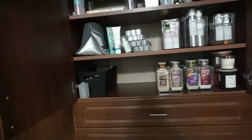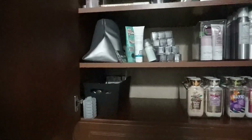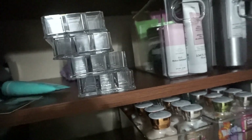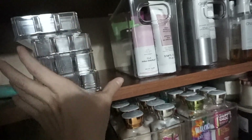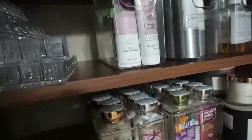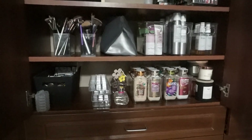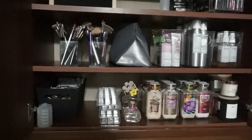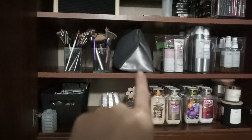All right, so next — what am I going to do next? So this has my blow dryer in it. So that's going to go, I think, right here. Let me just put these back down here. So second shelf done. So I just moved my brushes from up there to down here. And then my blow dryer is right there.